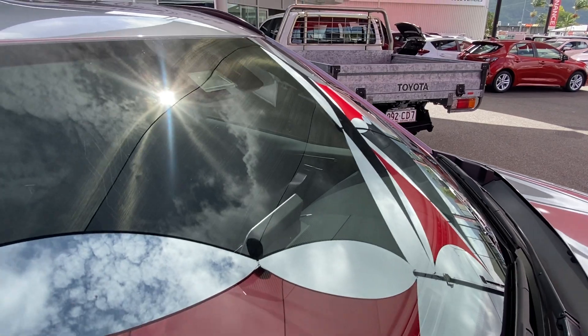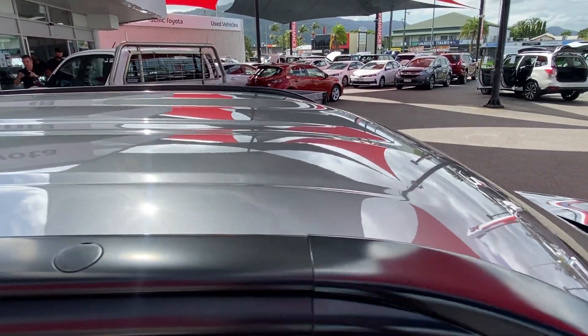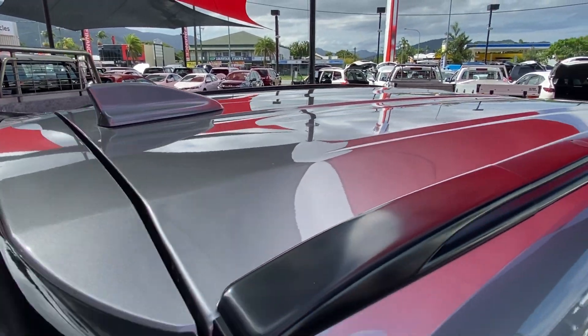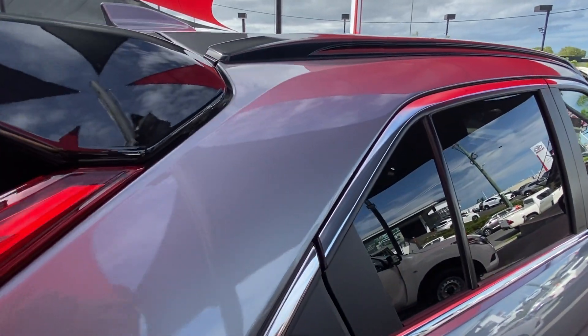No major chips or cracks across the windscreen — again, part of that Roadworthy certificate. And the roof is nice and straight with no dings, dents, hail damage, nothing like that.